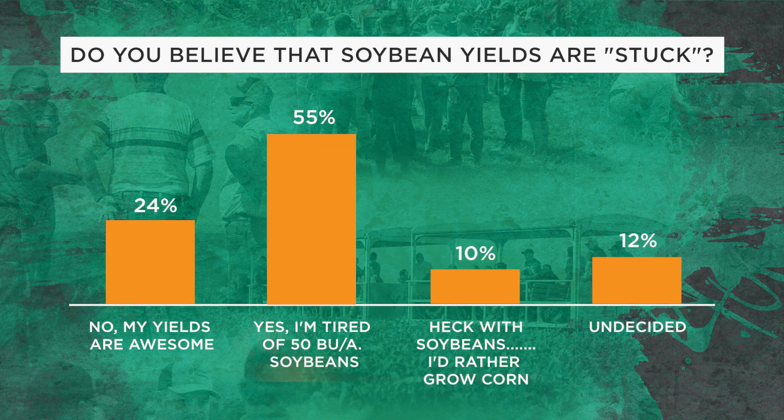I do think farmers feel like they're kind of stuck with their soybeans. We actually surveyed growers on our PTI farm winter tour this past January, February, and March. Over a thousand growers answered the survey, and 55% of them said they feel tired of growing 50 to 60 bushel soybeans — they feel like they're just in a bubble and kind of stuck. Only 24% felt good about their bean yields, 10% said they didn't even want to grow soybeans at all, and 12% were undecided.